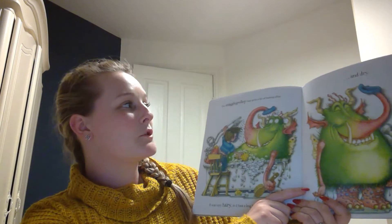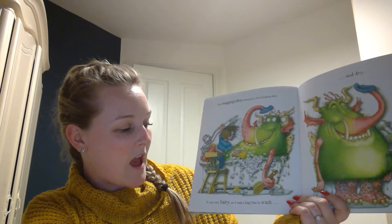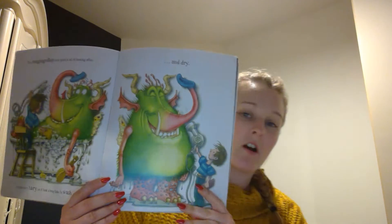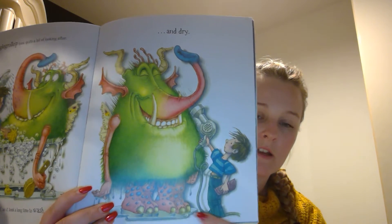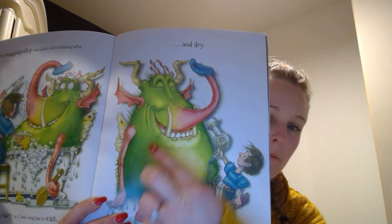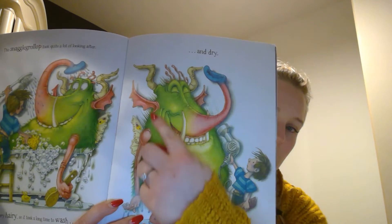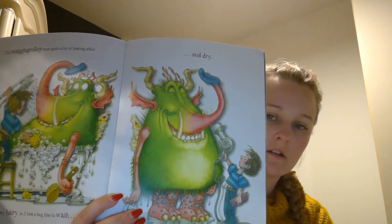The snaggle-grollop took quite a lot of looking after. He was very hairy, so it took a long time to wash and dry. He's a lot taller than Sam. He's got funny claws and pink skin with scales on, and he's got skinny arms and a big trunk. He's also got tusks, and horns and wings for ears, and wings here on his back. It's a strange looking creature, this snaggle-grollop.